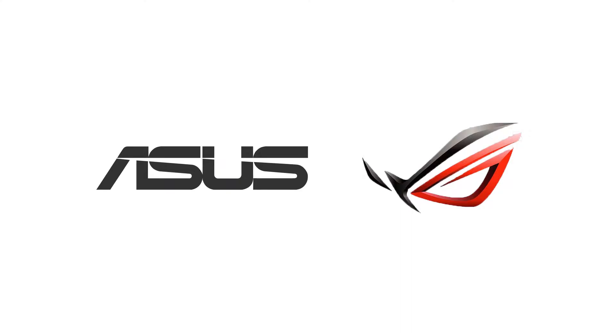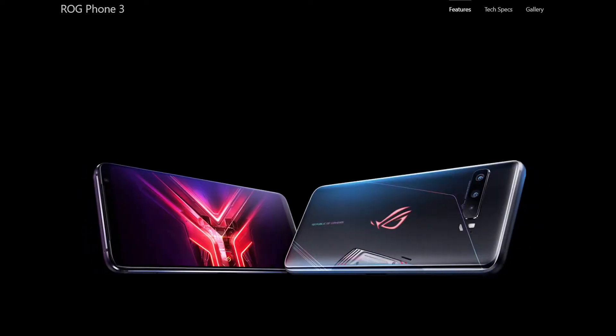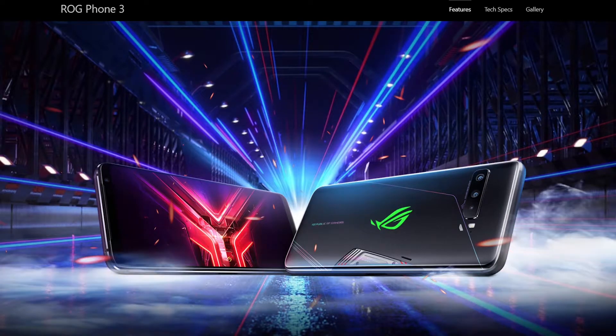Hey, what's up YouTube. ASUS have released the new gaming phone ROG Phone 3, which packs a massive battery and a near desktop level gaming spec with more game intended features. Let's have a look into it.